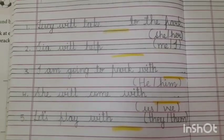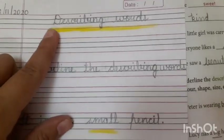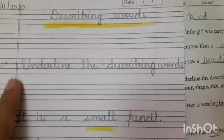Let's do describing words, which we did yesterday. Let's continue doing that work in our notebook. Write 'describing words' on the top, and the question is: underline the describing words.